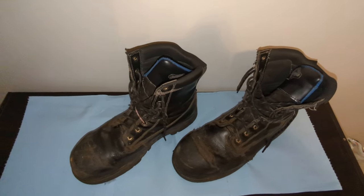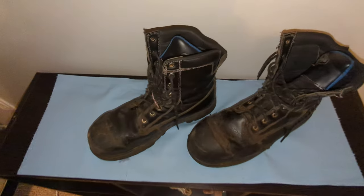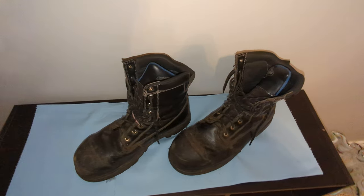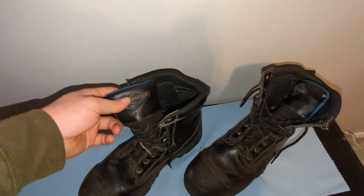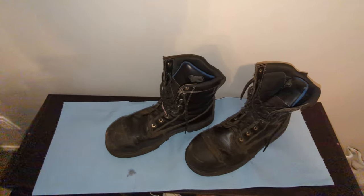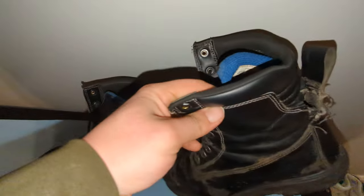I was working on an oil field site and the safety lady said I couldn't wear slip-ons — had to have something laced up, a six-inch high boot. I was working night shift and the only store open in the town I was working at was Walmart. So I found these, bought them with the intention of replacing them, but never did — just decided I'd wear them out.